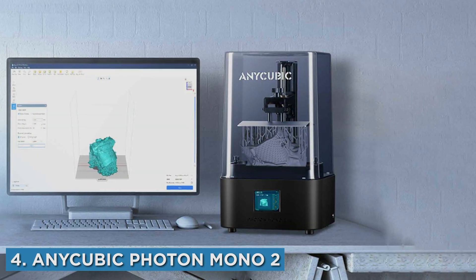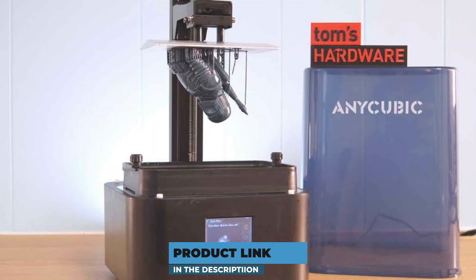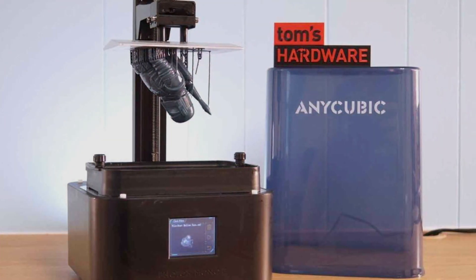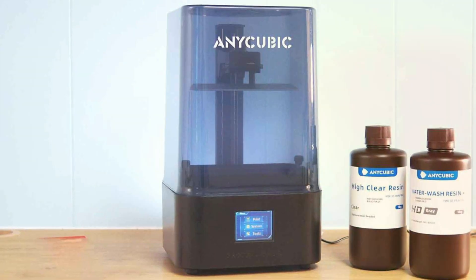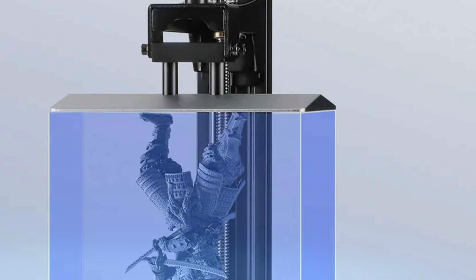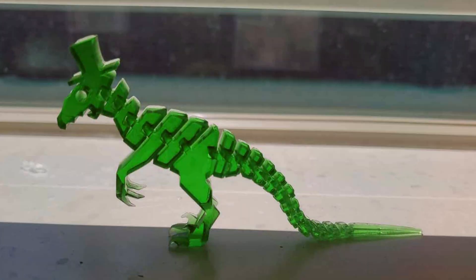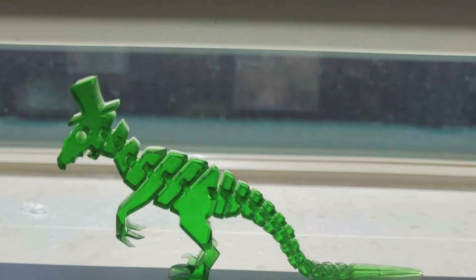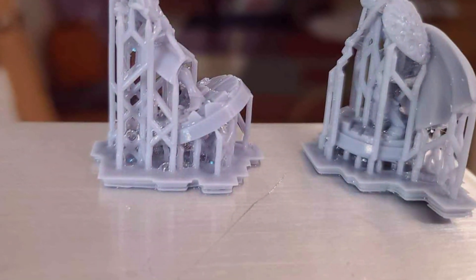Next at number 4 we have the AnyCubic Photon Mono 2 3D Printer. This product offers an impressive balance of quality and affordability. Its design is both functional and stylish, featuring a sturdy build that minimizes vibrations and enhances print stability. The Mono 2's monochrome screen increases printing speed and longevity, a significant upgrade from traditional RGB screens. Quality is where the Photon Mono 2 truly shines, delivering high-resolution prints with remarkable detail and smooth finishes. Key features include a 2K resolution screen for precise prints, a build volume of 130 x 78 x 160 mm, and a UV cooling system for better performance. Its effectiveness at an affordable price point makes it a top contender for anyone looking to get into resin 3D printing.